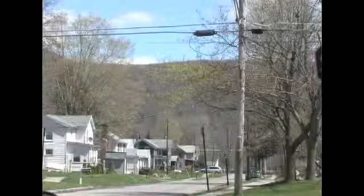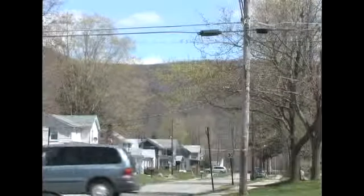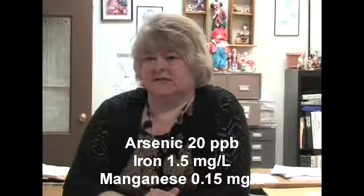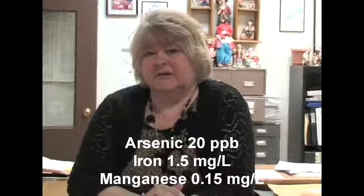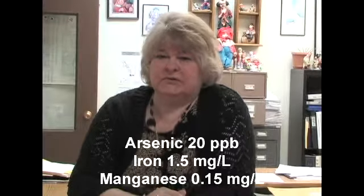Initially we had a problem with the purity of the wells, and we found that we had iron, manganese, and arsenic in the water. So we had to find a system to treat all those problems. At our town board meeting, the town board selected a company called Adage to design a system to remove the arsenic, manganese, and iron from the water.